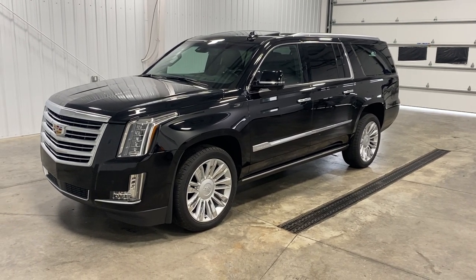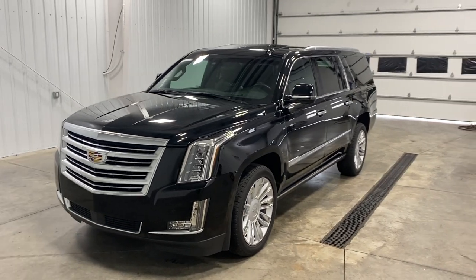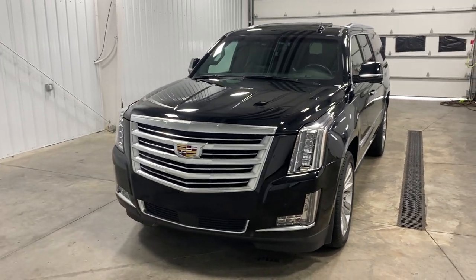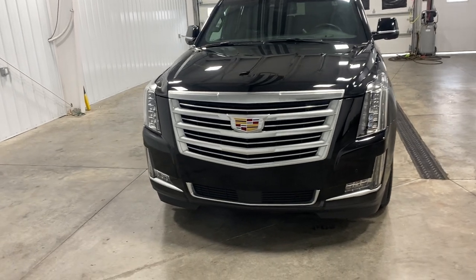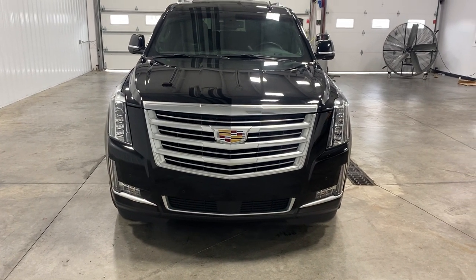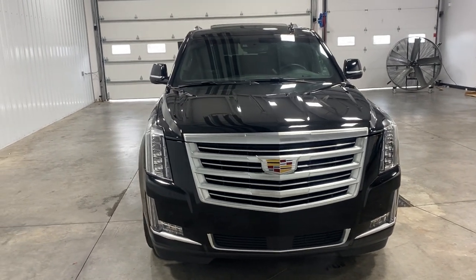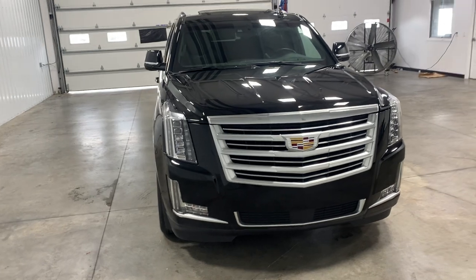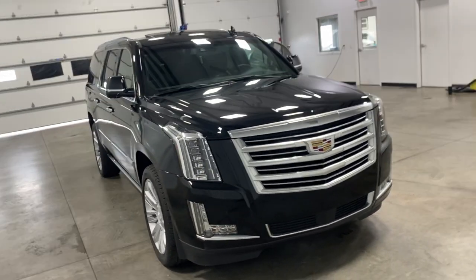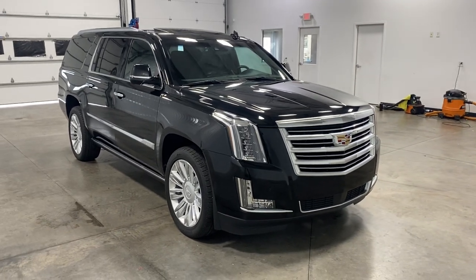Hello and welcome to Midtown Auto Center. My name is Spencer and today, my friends, I have a very special treat for you. You are looking at a 2016 Cadillac Escalade Platinum with a black exterior and a 6.2 liter V8 engine with only 13,000 original miles. Yes, you heard me right — I said 13,000 miles.